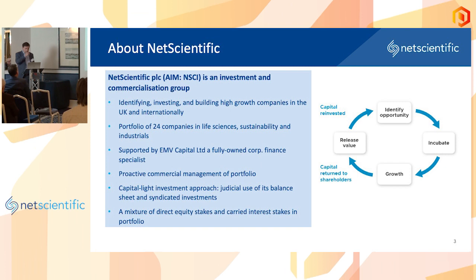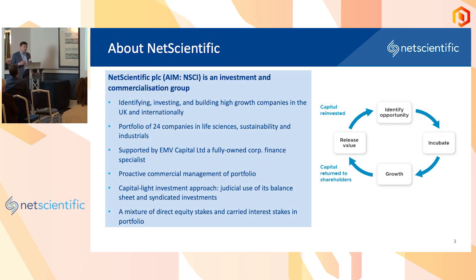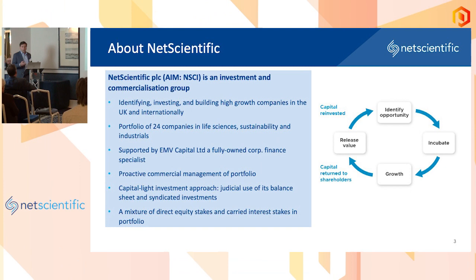We have a differentiator in our space with what we call the capital light investment strategy — we don't only use our balance sheet when we make investments. In fact, we use a very tiny part of our balance sheet, and sometimes we don't use the balance sheet at all. That's enabled by the EMV Capital subsidiary, which is able to syndicate investments from EIS, family office sources, as well as partnerships with corporate VCs and other VCs.